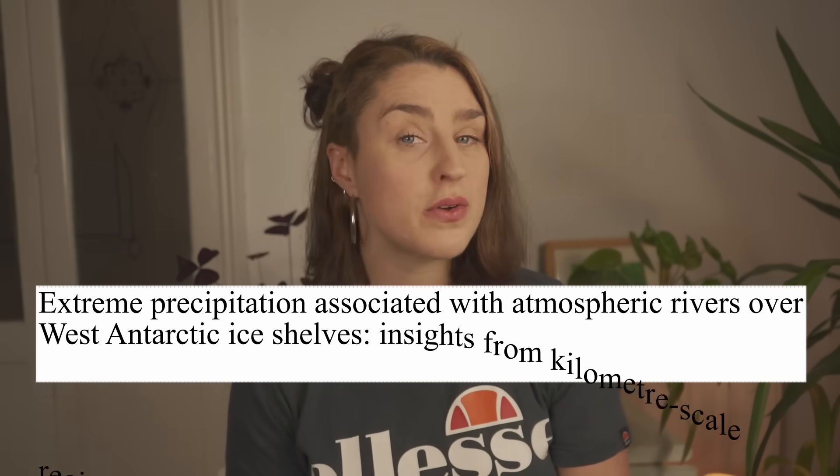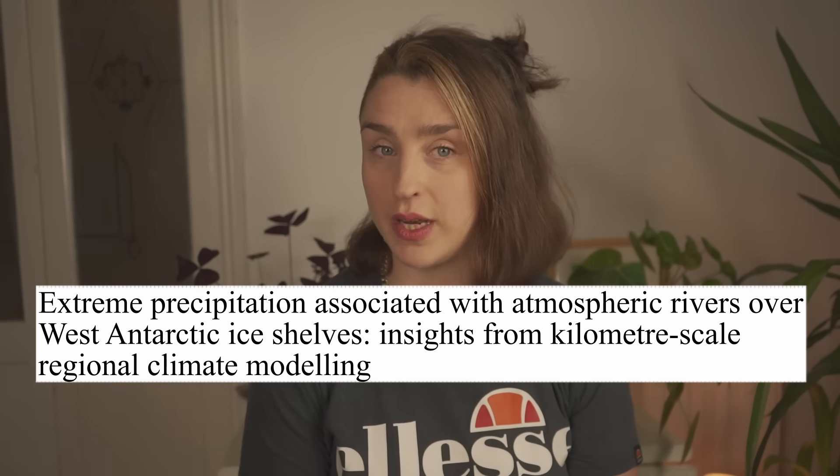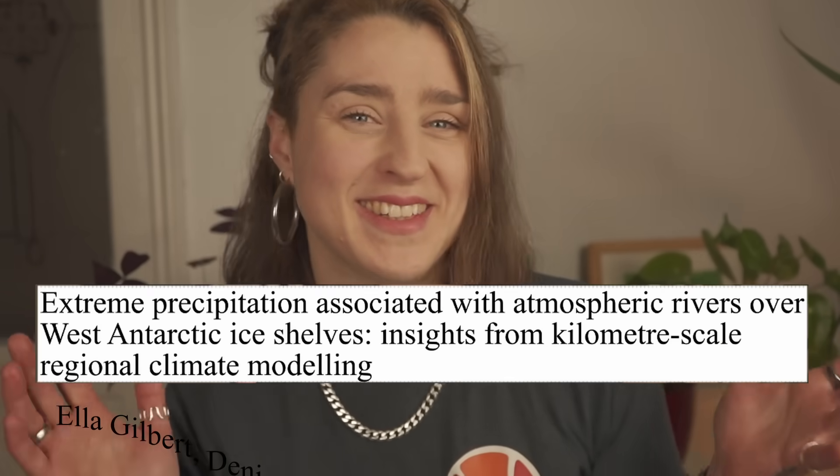Because Antarctica is meant to be cold, right? The authors of this new paper found that it's raining over two of Antarctica's most important glaciers. And in this video, I'm going to show you why, or more importantly, how that can be true. Oh, and surprise — I wrote this paper. It's open access, so if you're so inclined, you can read it here, and I'll also drop the link in the description.